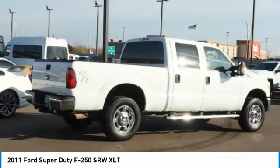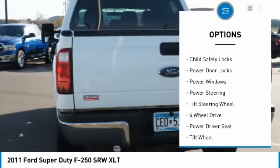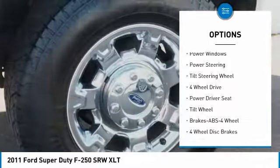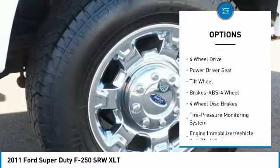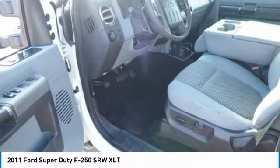Here are some of this vehicle's great options: Towing Package, Traction Control, Remote Keyless Entry, Mirror Memory, Mirrors Power, Passenger Child Safety Locks, Power Door Locks, Power Windows, Power Steering, Tilt Steering Wheel.